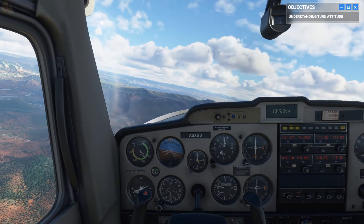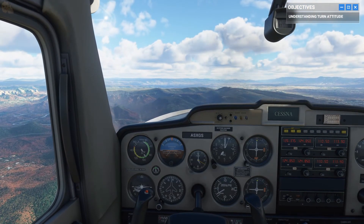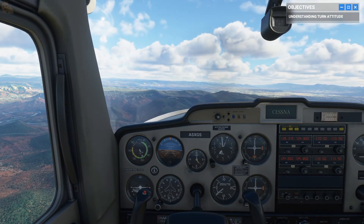The more you know about the main attitudes of flight, the closer you get to that pilot's state of mind. So keep practicing, and whenever you're done, pass me the controls.